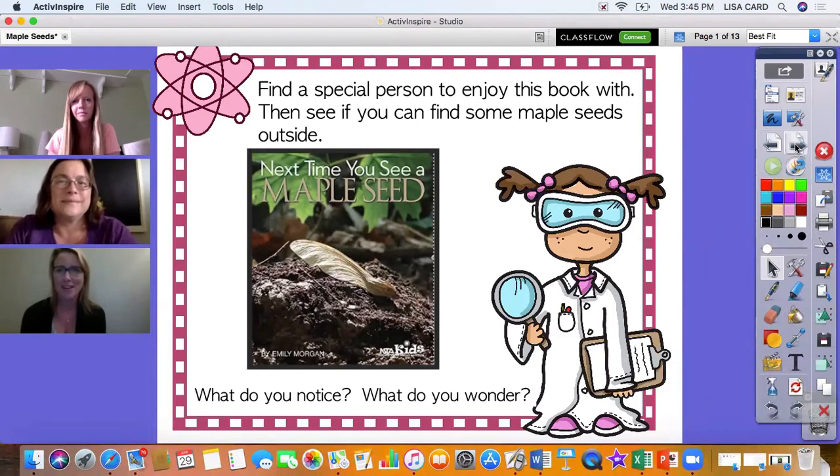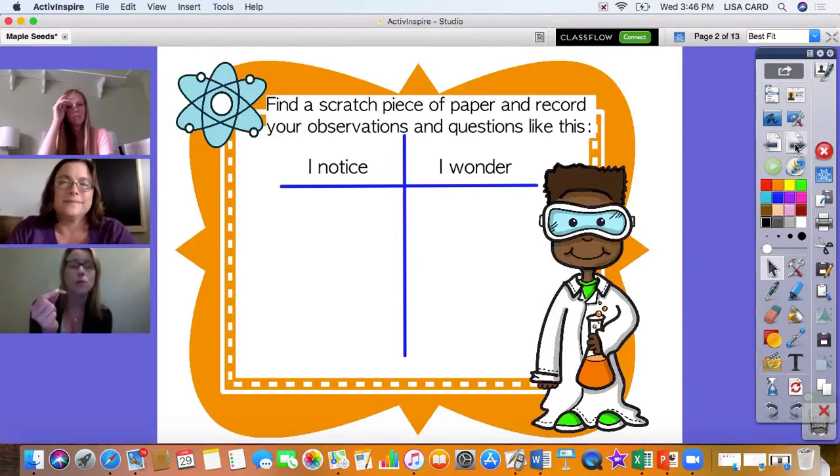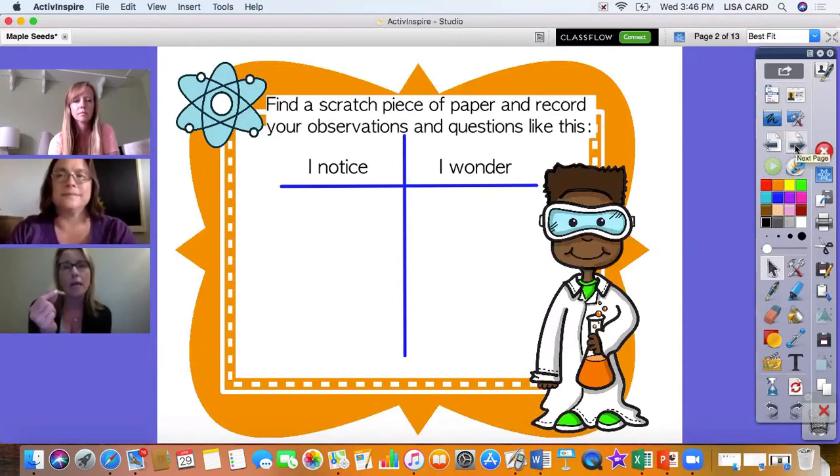What a great story. I actually happen to have a maple seed, so I wanted to think about my observations and my questions. It's always good to write down what we observe and the new questions that we have. If you'd like to do this with me, you can grab a scratch piece of paper and draw a t-chart like we've done in STEM lab before. On the left side write 'I notice,' and on the right side write 'I wonder.' It will help you organize your thoughts.